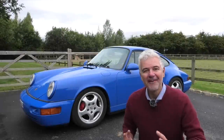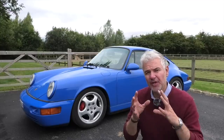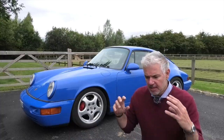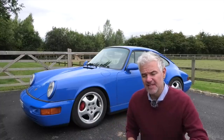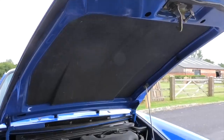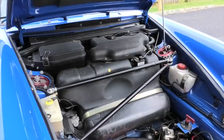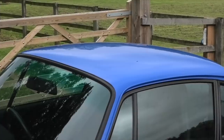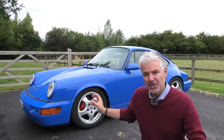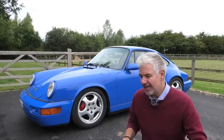Having the engine rebuilt was really only the very start of the story. I decided quite early on that I wanted a car with a real lightweight ethos. My main priority has always been to reduce weight — the bonnet, for example, is carbon fibre. When it was repainted I did a delete on the sunroof, which saves 16 kilograms from the very top of the car, which makes a huge difference.